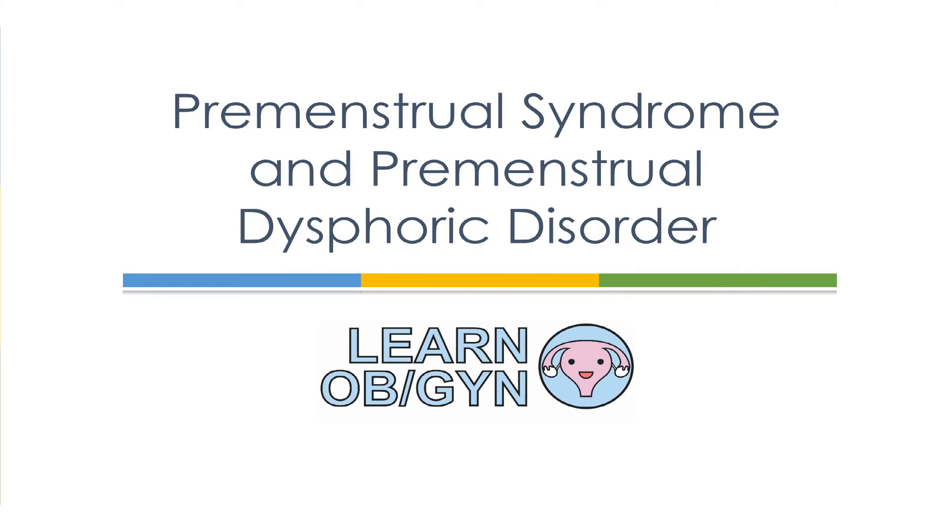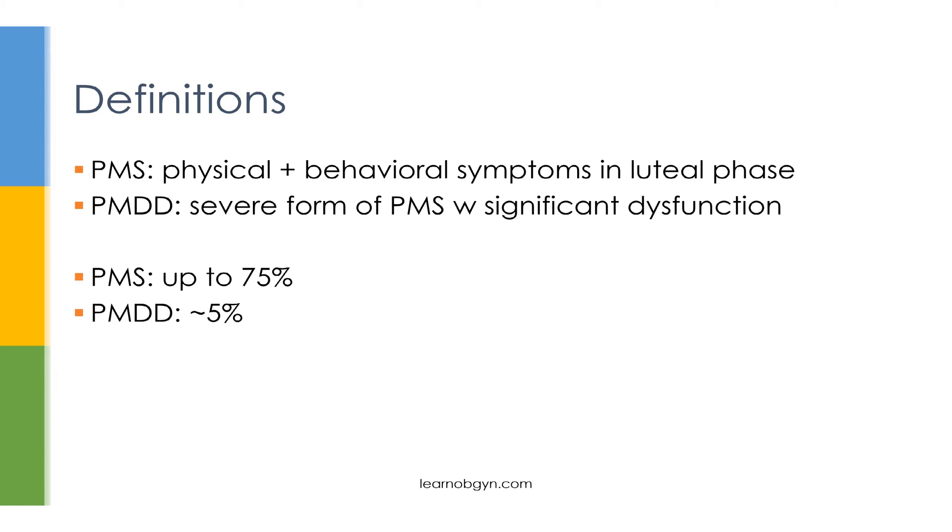Welcome to this lecture on premenstrual syndrome and premenstrual dysphoric disorder at learnobgyn.com. Both PMS and PMDD are a combination of physical and behavioral symptoms that occur in the luteal phase of the menstrual cycle. PMDD can be seen as a more severe form of PMS that causes more significant dysfunction in the patient's life. PMS is fairly common and can occur in up to 75% of premenopausal women, while PMDD is much less common and occurs in about 5% of premenopausal women.